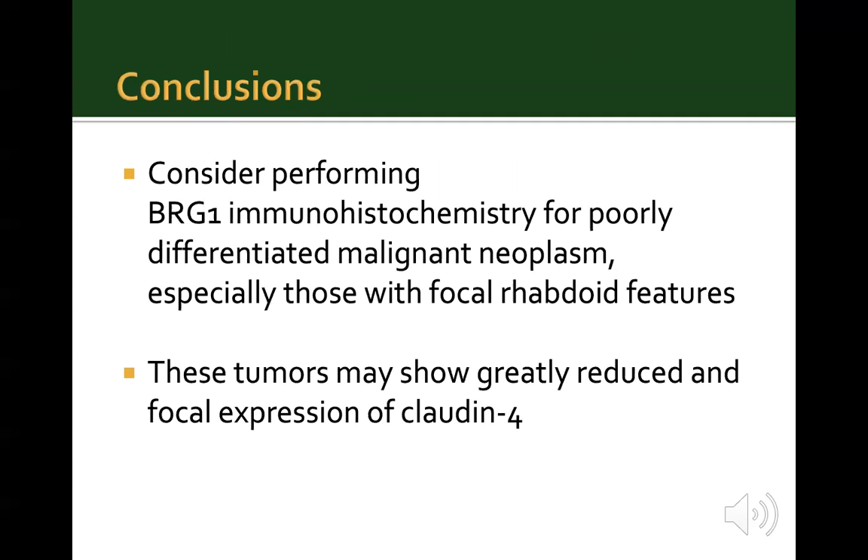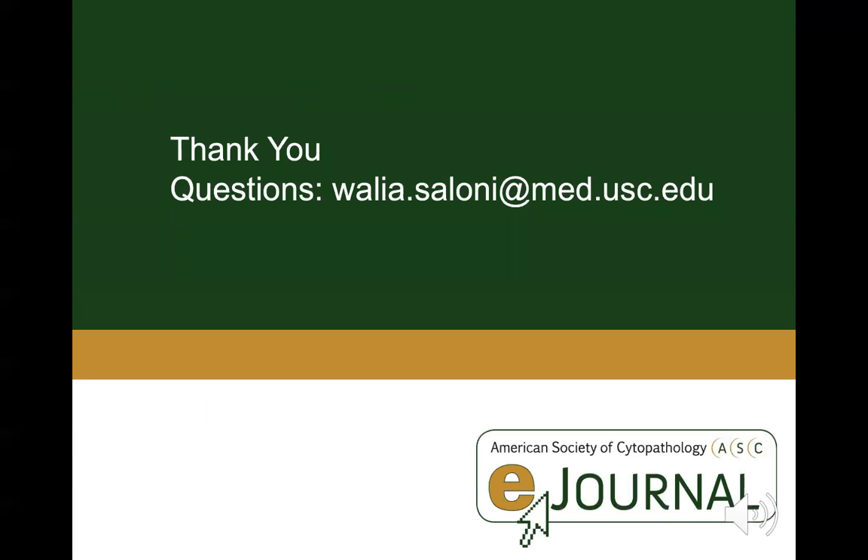In conclusion, we should consider performing BRG1 immunohistochemistry for poorly differentiated malignant neoplasms, especially those with focal rhabdoid features. These tumors may show greatly reduced or focal expression of claudin-4, which can be a potential pitfall and should be kept in mind. Thank you. I will be happy to answer any questions or comments regarding this presentation.